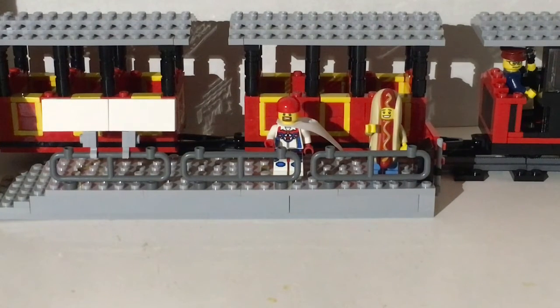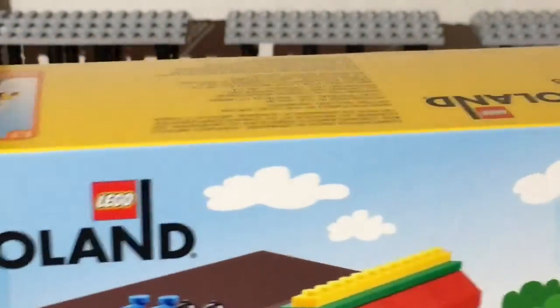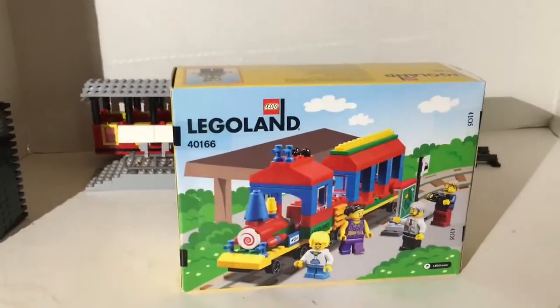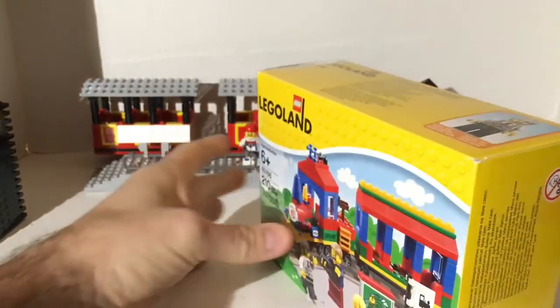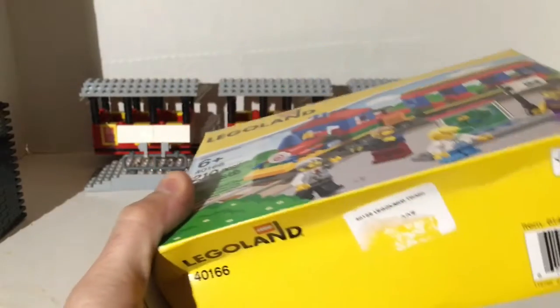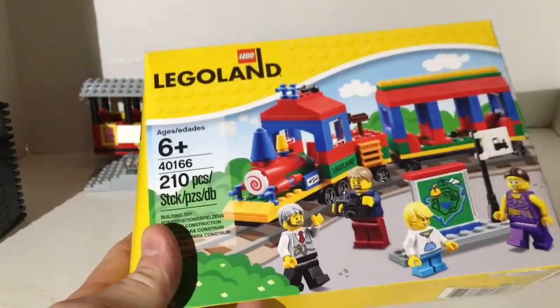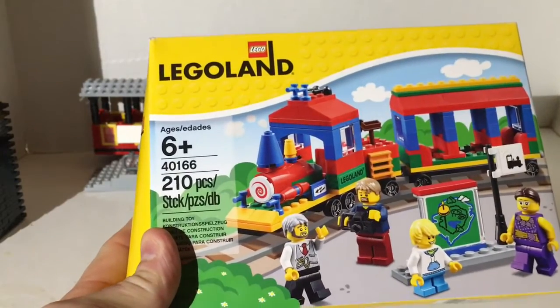I saw a picture of this recently released set and didn't even know about it, but when I saw it I really wanted it. You guys know me — you might know what it is. There it is: it's the Legoland exclusive train! The box is crushed in the priority box, but it doesn't matter — I'm gonna open it and build it.